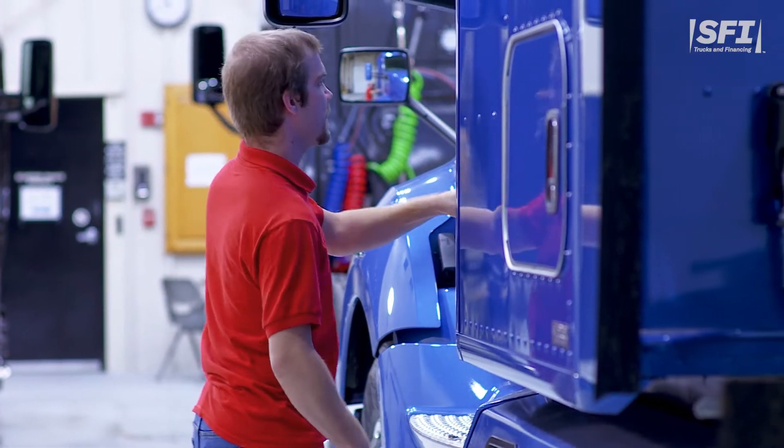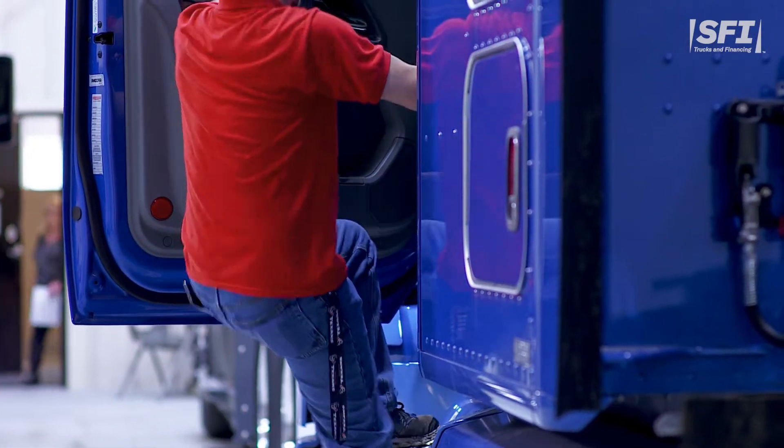Leasing is a great way to get behind the wheel of a newer semi truck while avoiding the massive down payment and risk associated with truck ownership. If you're thinking about leasing a truck, you're probably wondering how much is a new semi truck payment.